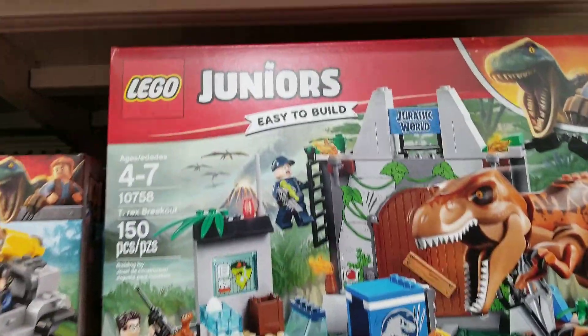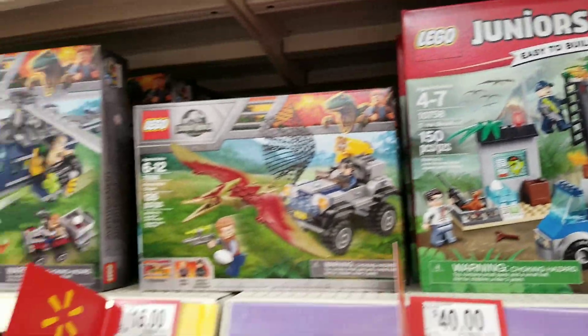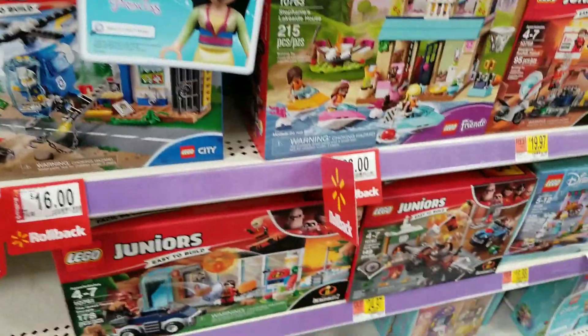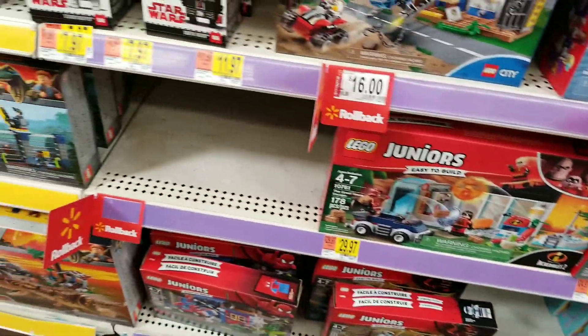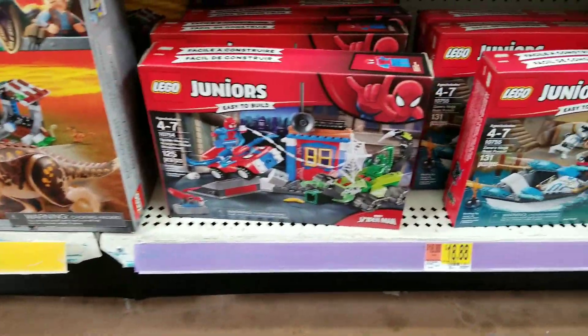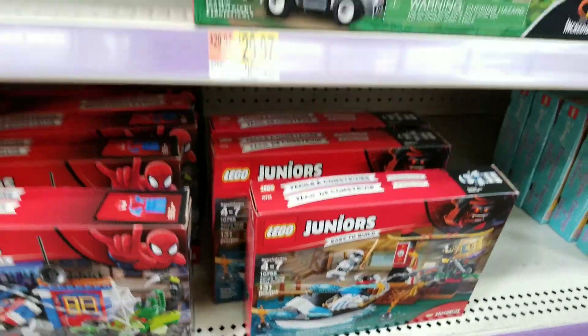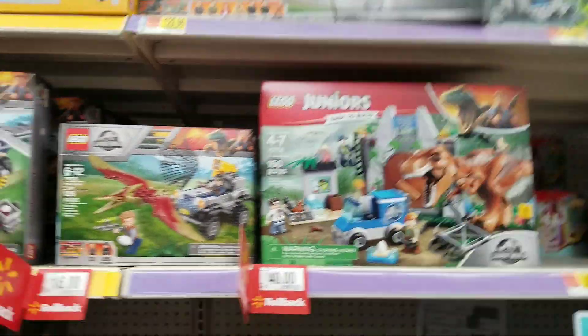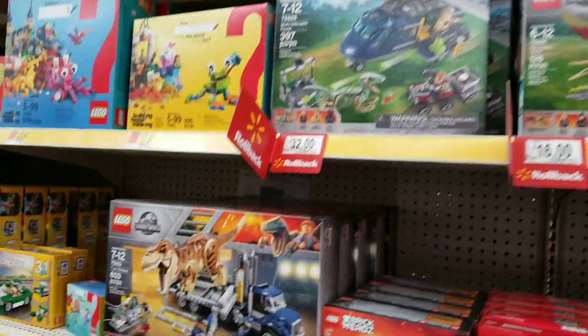Here are these Lego Juniors — they say they're easy to build, for ages 4 to 7. This would be good also for kids around Erin's age. They have Spider-Man, Ninjago, Incredibles, and Jurassic World, which is very popular. Very cool.